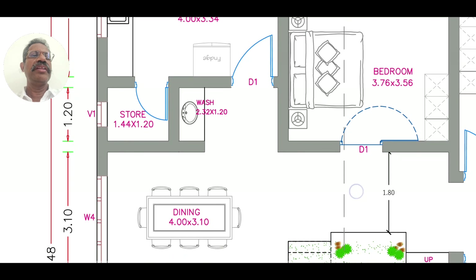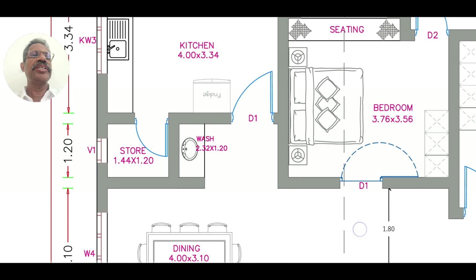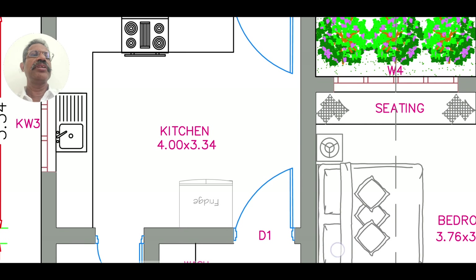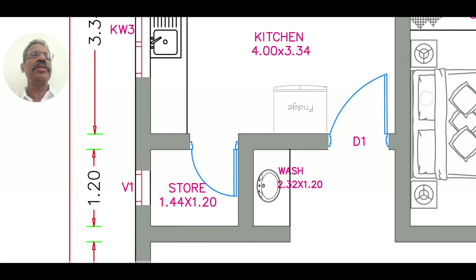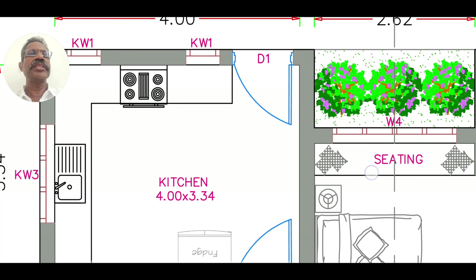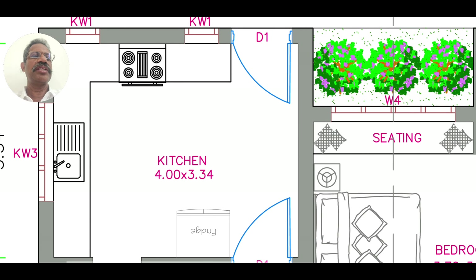We have a sofa and a chair here. We have a kitchen, a store in this kitchen, a kitchen sink, and a house room.